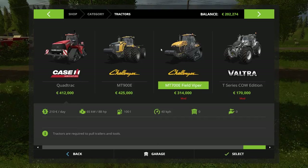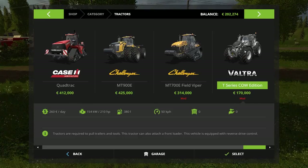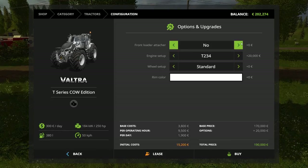I also said that I would buy a new tractor, and today I'm going to buy the Voltra T-Series Cow Edition. I am really excited. We can decide ring color — I think we will stay white. How much is it for the extra engine? How many horsepower do we get? Oh, that's quite a lot. So we will buy the bigger engine and a front loader attachment.